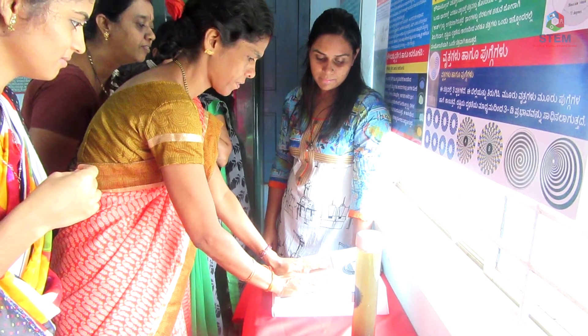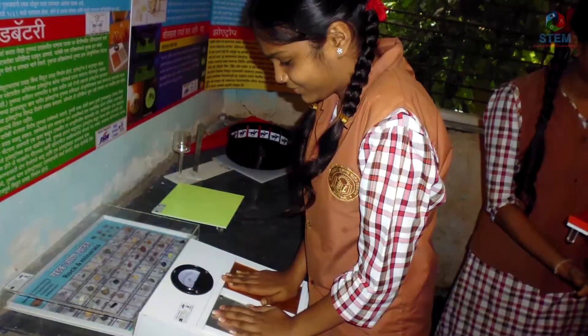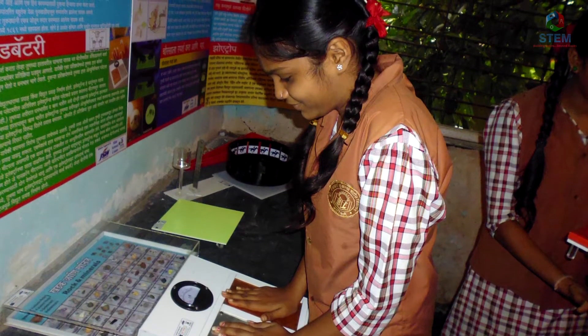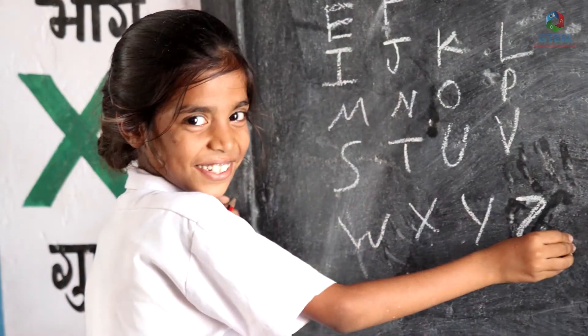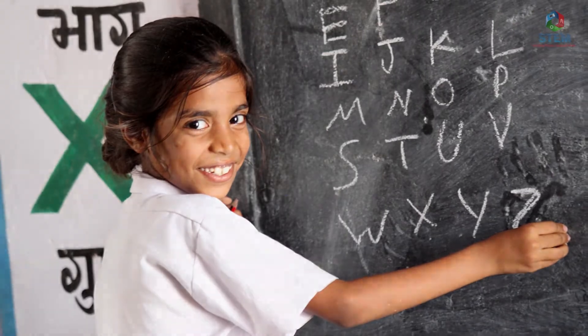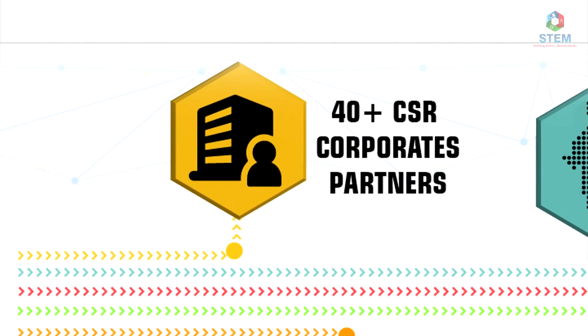At STEM, there's a lot more that we do every single day in an attempt to make a difference to their lives, in a hope for a brighter future. And we wish more and more hands join us in building this dream. Thank you.